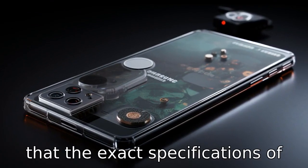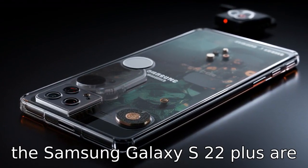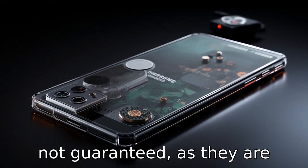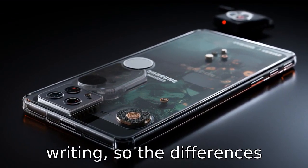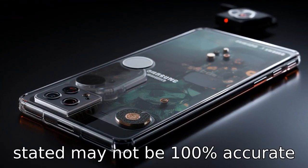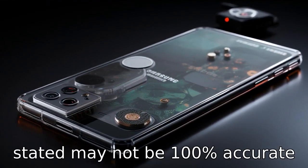Please be aware that the exact specifications of the Samsung Galaxy S22 Plus are not guaranteed, as they are based on leaks and rumours circulating at the time of writing. So, the differences stated may not be 100% accurate until the official launch happens.